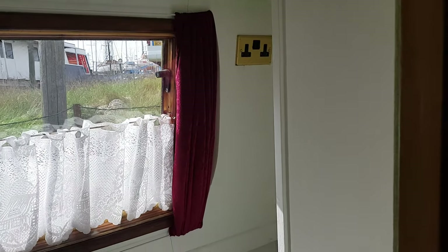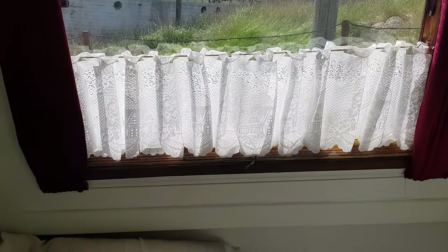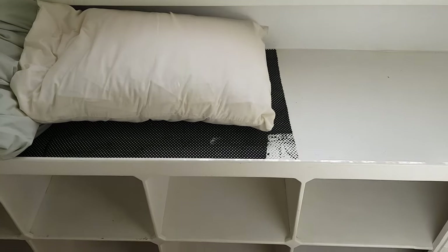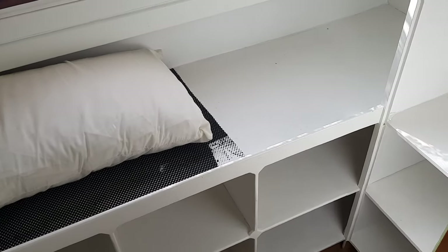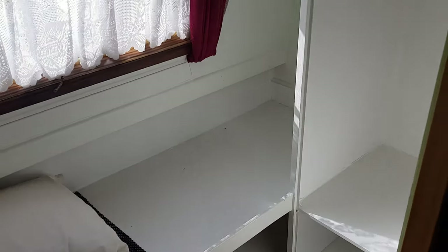The second single cabin is just along the corridor, and this one has been fitted out to give you an idea of how it can look with the furniture in. There's room to sleep one and under-bed storage. Immediately opposite this cabin is a very tastefully designed and built heads bathroom area.